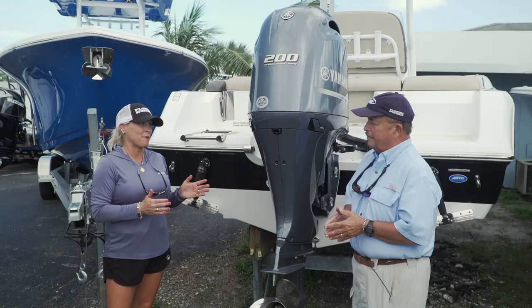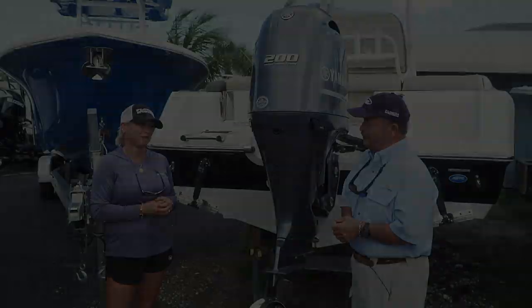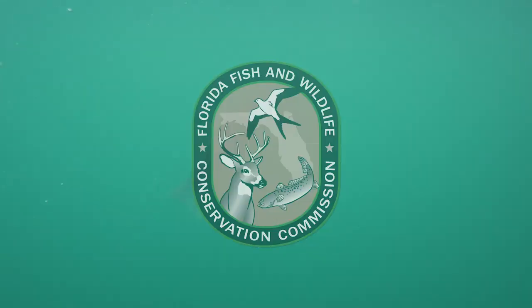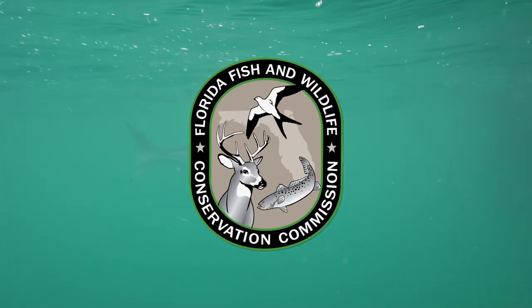So what you're telling me, Rick, is go ahead and put the motor on and I'm going to have a brand new boat. That's exactly right — a brand new motor makes a boat ride brand new. This segment brought to you by FWC, the Florida Fish and Wildlife Conservation Commission.